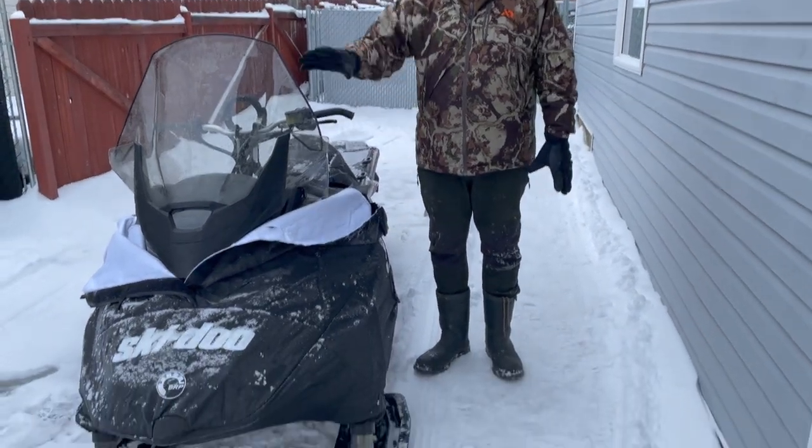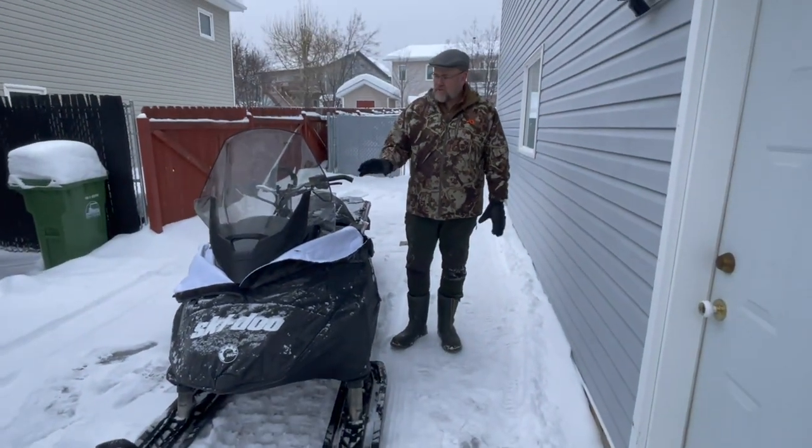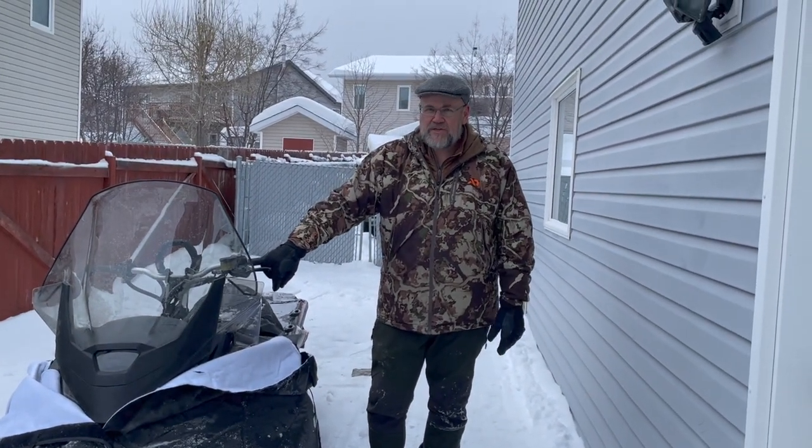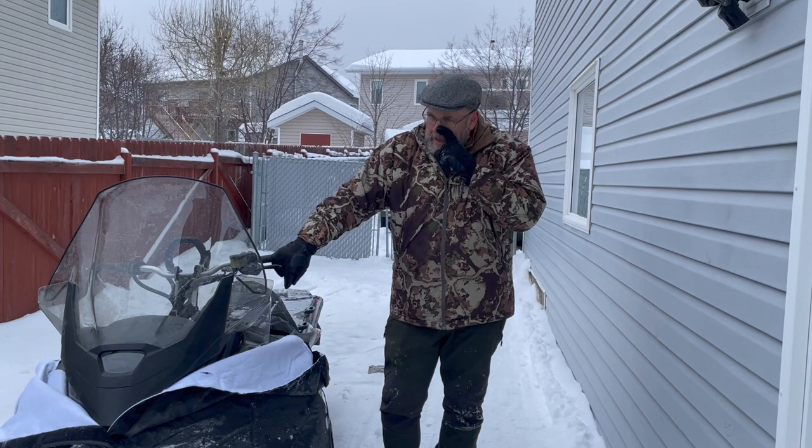We've got 12 to 12.5 hours on this 600 ACE, so I'm going to change the oil, get it in the garage for a day, and then get the oil change kit and change it.